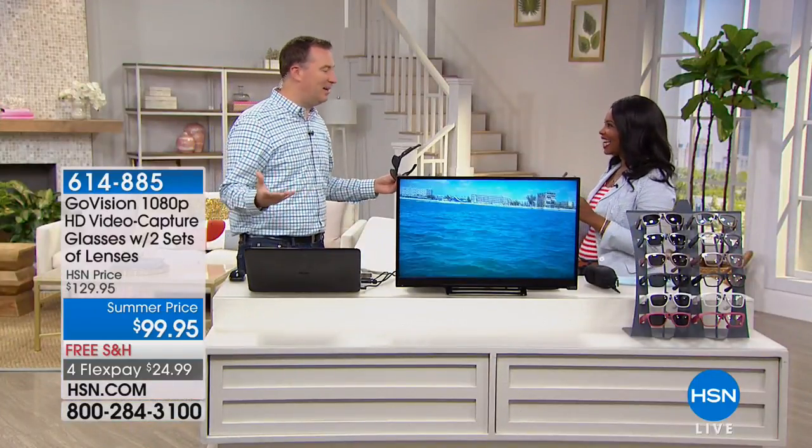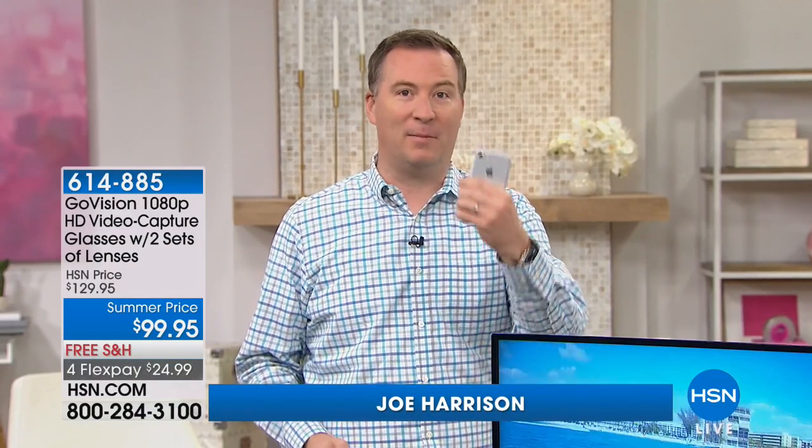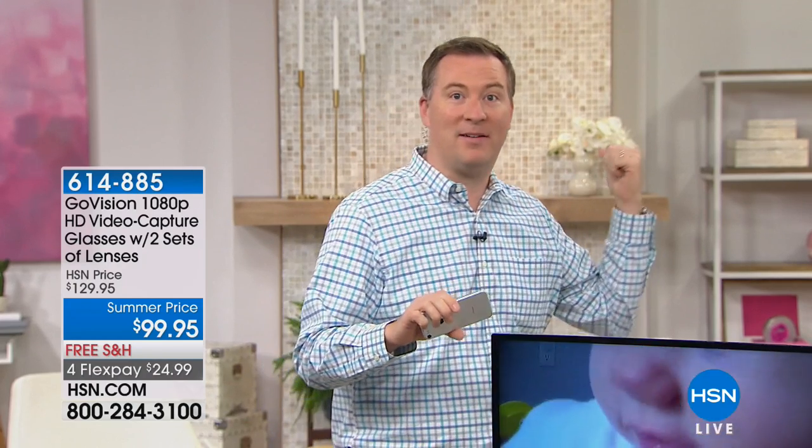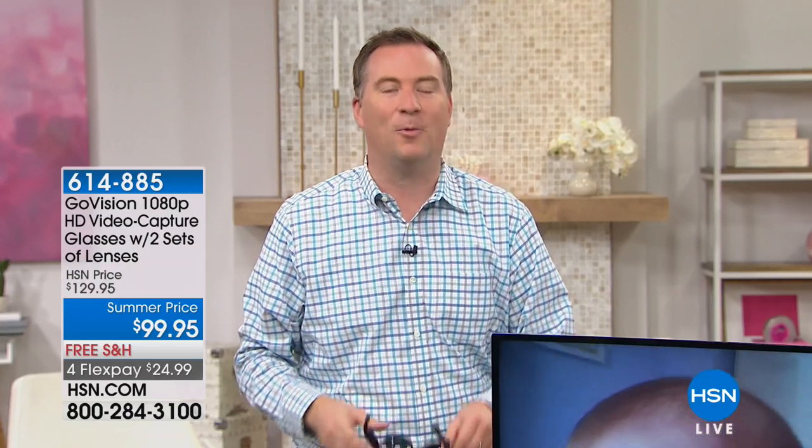I love them. GoVision has truly changed the way I capture memories. I'm always the one in my family with the cell phone and the camera — you're trying to capture memories, but you end up standing 10 or 15 feet back and miss out. You're watching everyone else have fun. GoVision changed that because now when you put your glasses on, there's a high definition camera built right into the bridge. Whatever you're looking at, you are recording in high definition — better than my cell phone. Whether you're looking left, right, up, or down, if you can see it, you can record it hands-free.